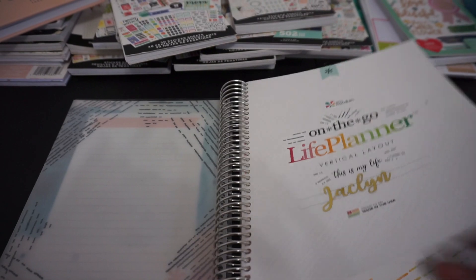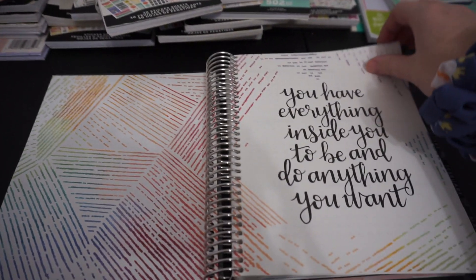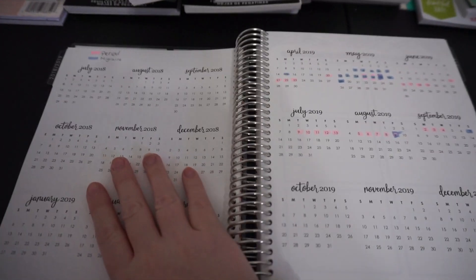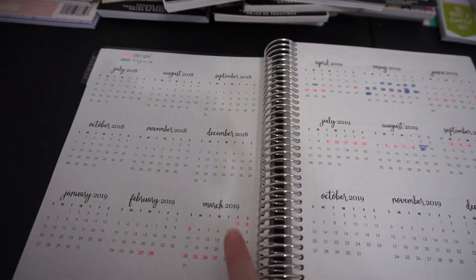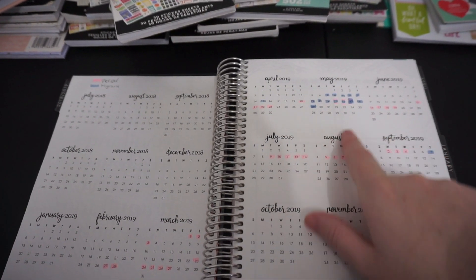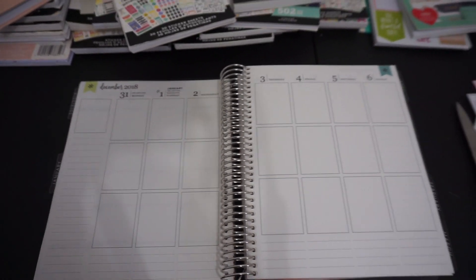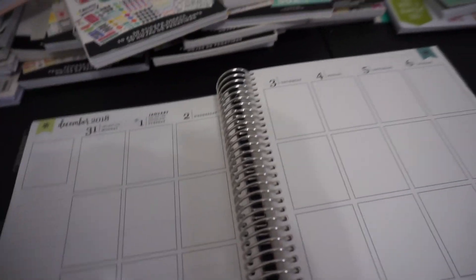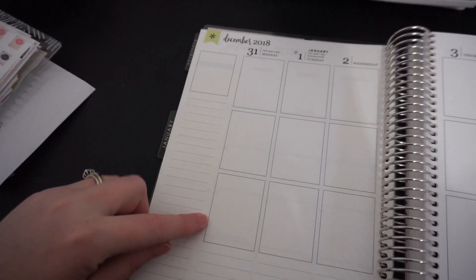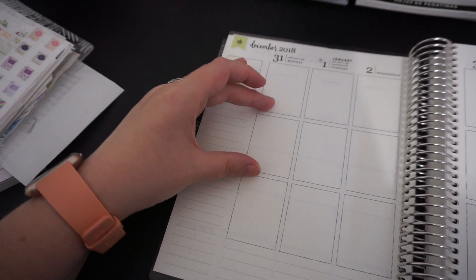When you open it up, this page here is a year at a glance. I use this page to track my periods and to track my migraines because I suffer from migraines. This is what the vertical layout looks like. Some people like to separate it into morning, afternoon, and night.